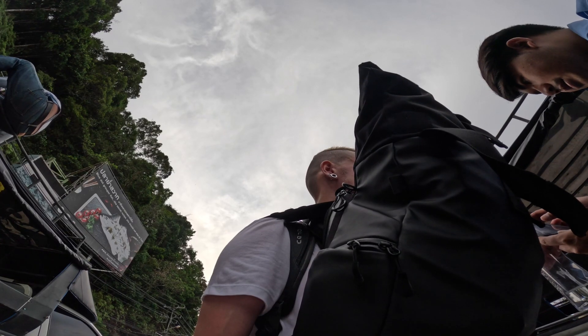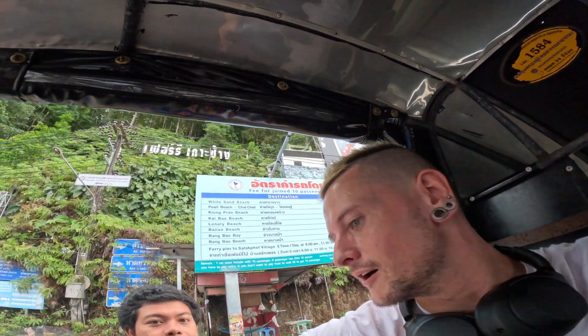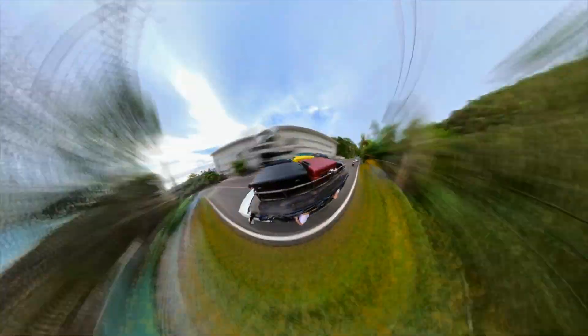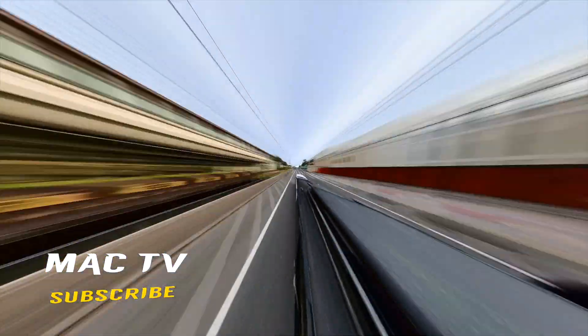We're approaching the island now, we're going to get off the boat, grab the bags, go find a taxi and get to the room. We're in the taxi now and we're going to go ahead to Pearl Beach and check it out. We're off the bus heading down to the room, let's go check it out.